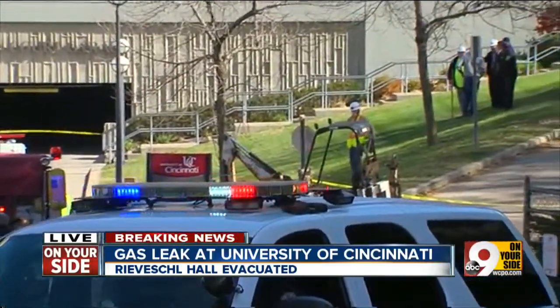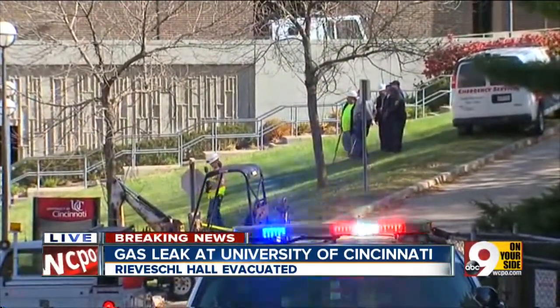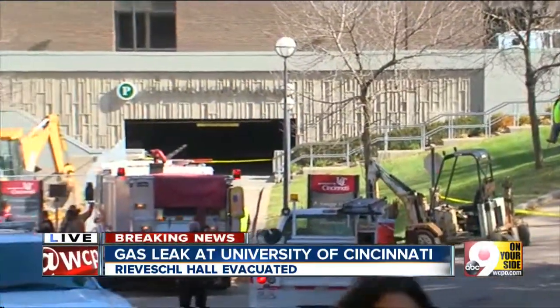There was an odor of natural gas in the air. Reba Shaw Hall itself was evacuated or cleared because the air intake unit for that building is located right in the area where the gas leak occurred.